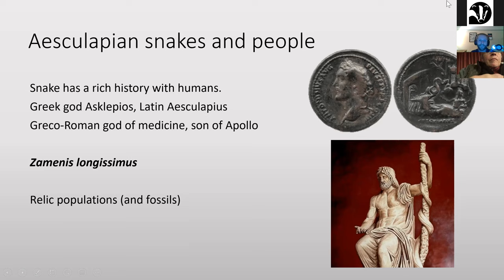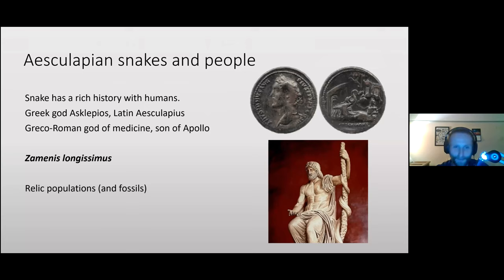This Greco-Roman history is represented in the scientific name: Zamenis longissimus. Zamenis is ancient Greek meaning 'the great one' or 'fierce,' and longissimus is Latin for 'the long one.' So 'the great fierce long one' — quite appropriate for a large snake, although I'd stop short of calling them fierce; they're actually very timid animals.